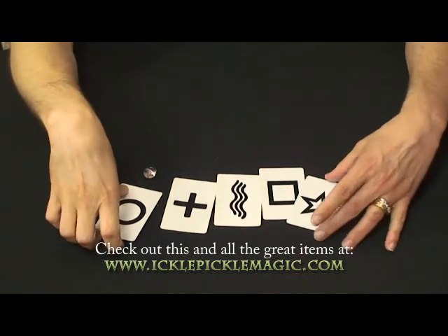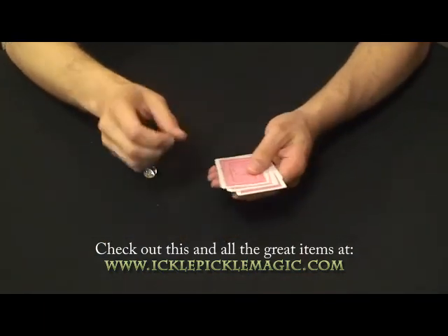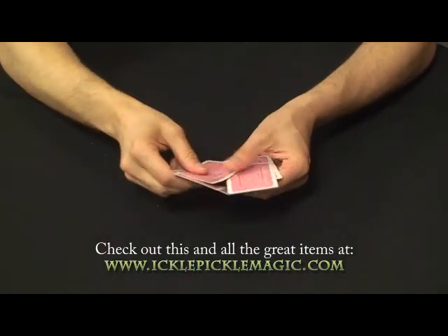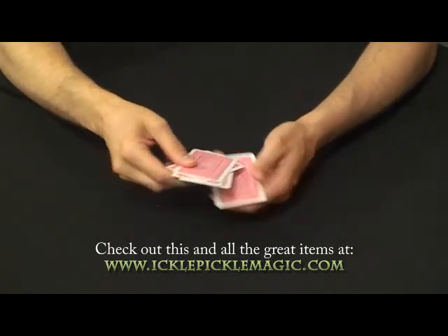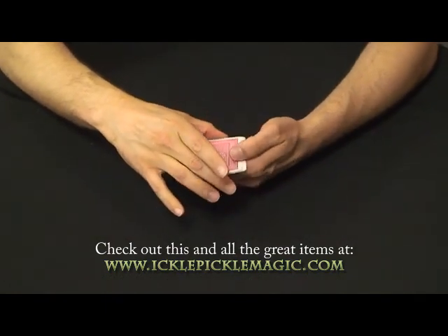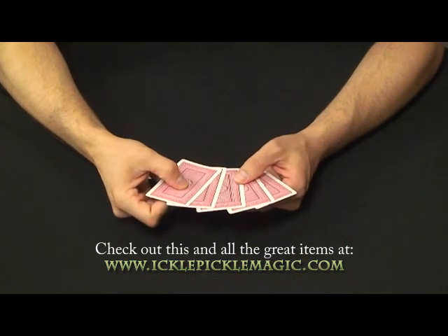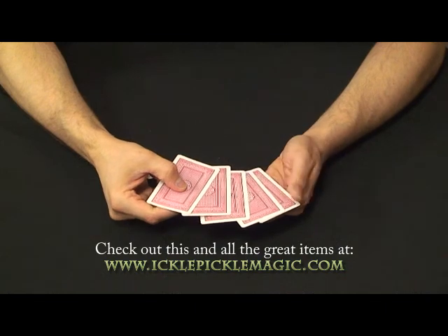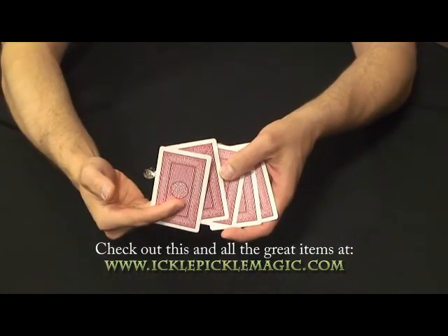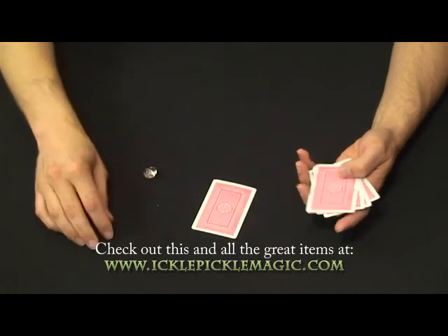What you are able to do with this set is shuffle them. We're actually going to shuffle them here — I'm going to try not to pay attention so it's legitimate. You would give your spectator an absolutely free choice on whichever card they wanted to pick. Let's say they went with the second one, so they would lay that out on the table like this.